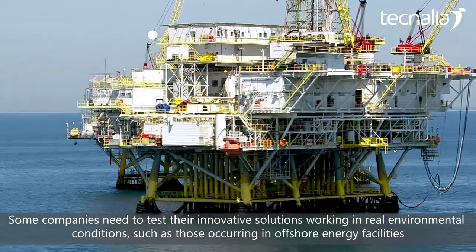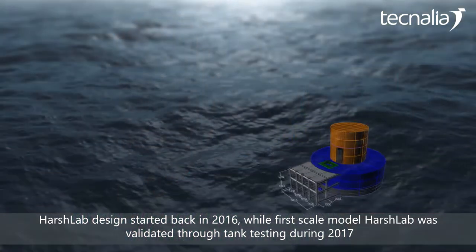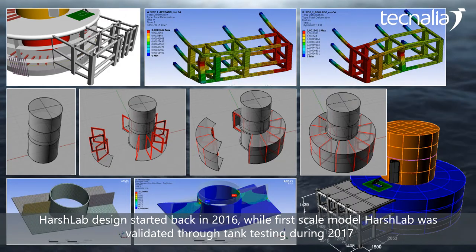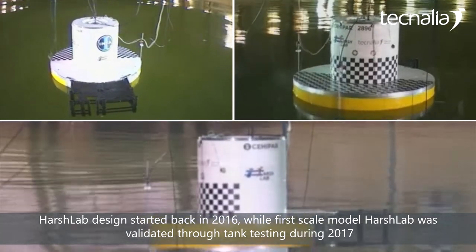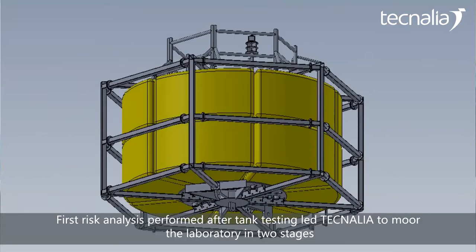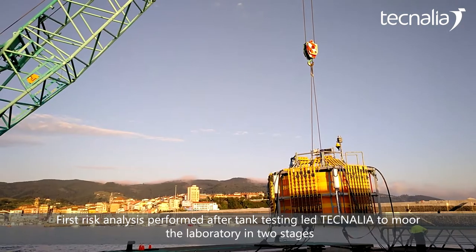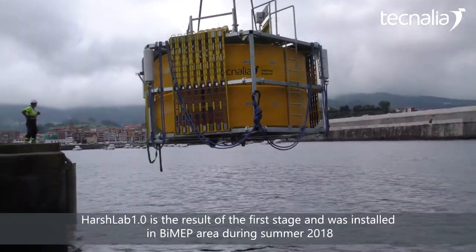In which the conditions are the operation of the energy installations in the offshore field. The development of the HarshLab project, in terms of design, began in 2016 and was validated in the channel of trials in 2017. The conclusion of that risk analysis led us to take the decision to make a deployment in different phases of the laboratory in the sea.